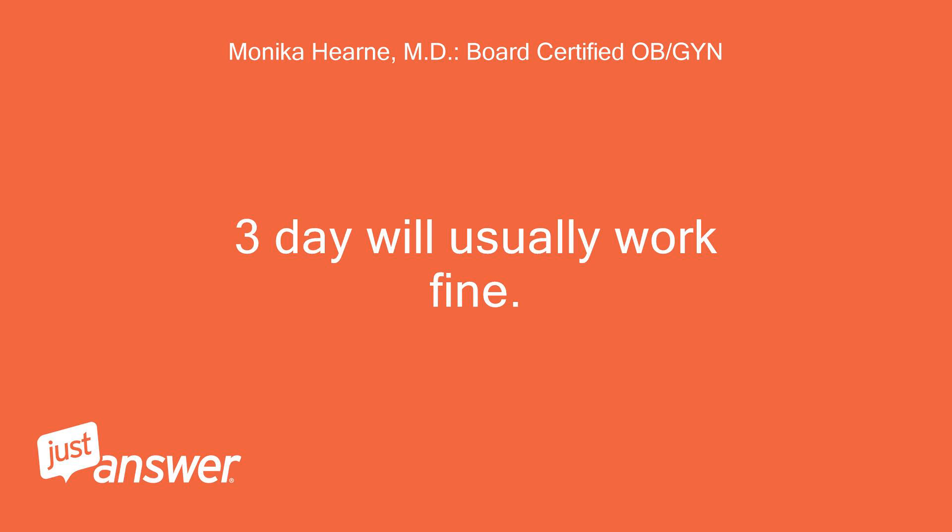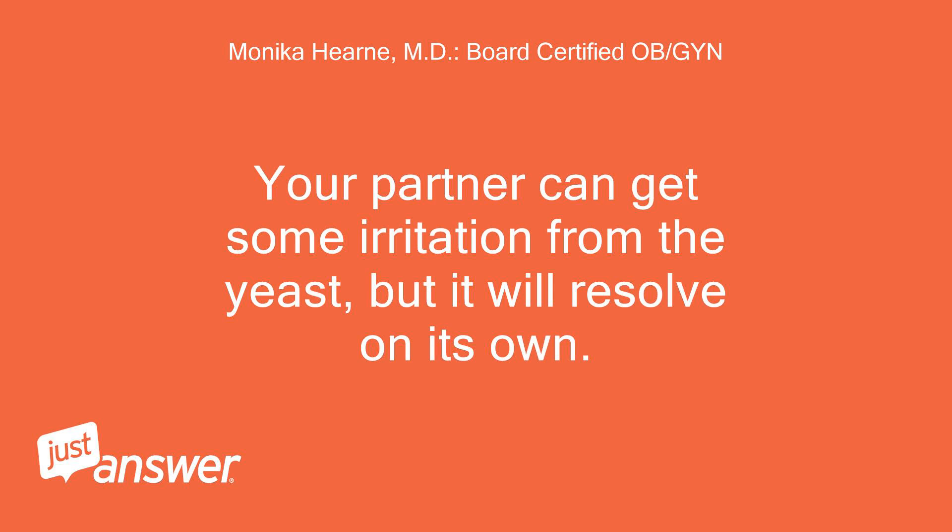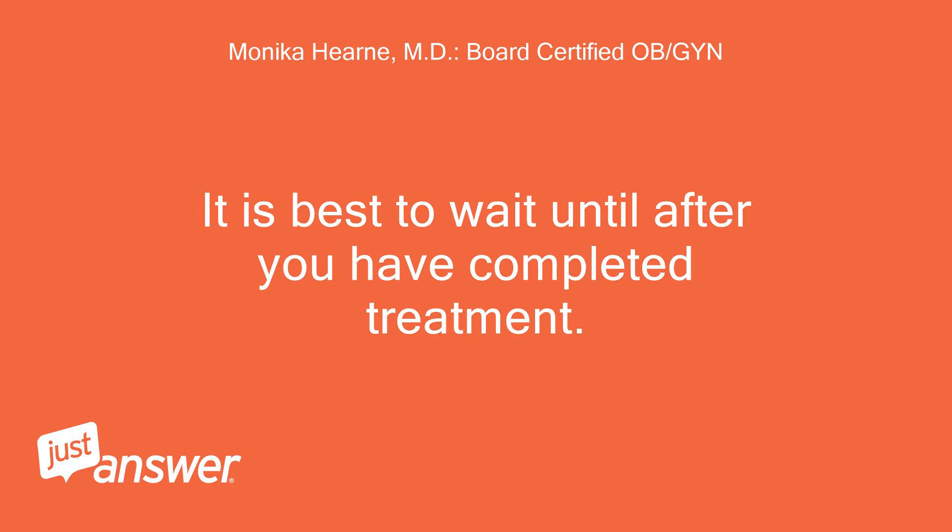The 3-day will usually work fine. However, since you have frequent recurrences, the full 7-day course will probably be best. Your partner can get some irritation from the yeast, but it will resolve on its own. It is best to wait until after you have completed treatment.